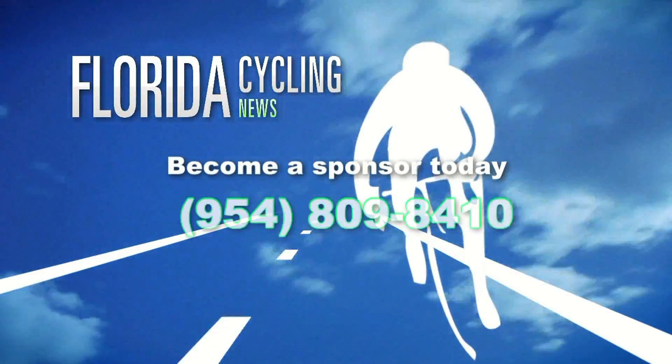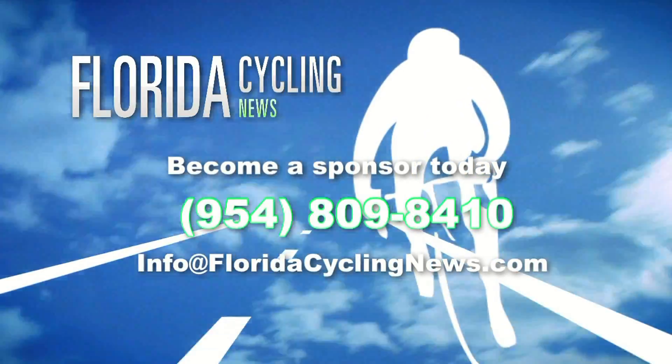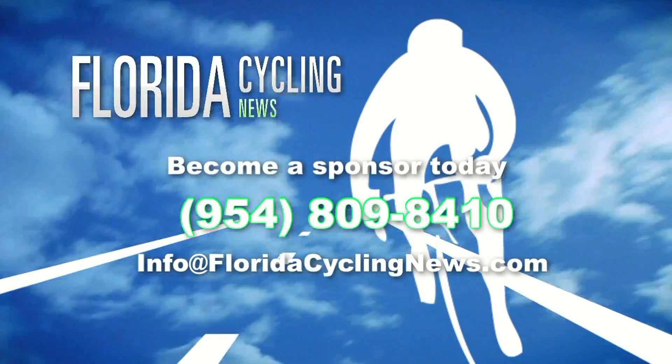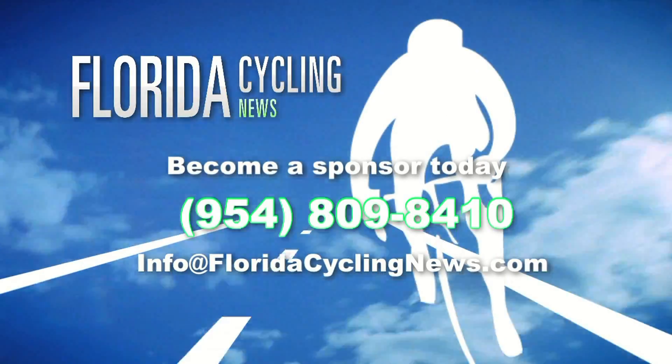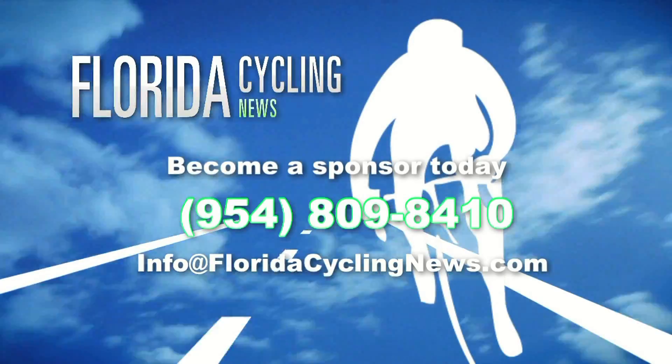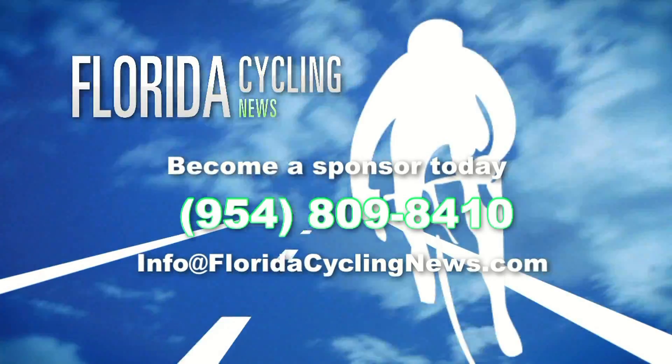Partner now with Florida Cycling News. Get your message in front of cycling pros and their fans. Contact us now for a media kit and a premium spot on our website. Call 954-809-8410 or click on info at floridacyclingnews.com. Thank you.